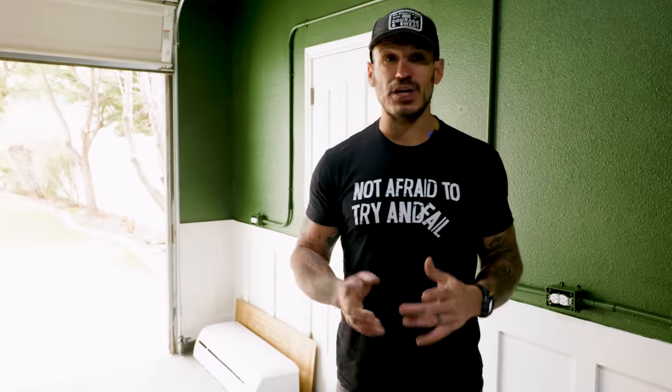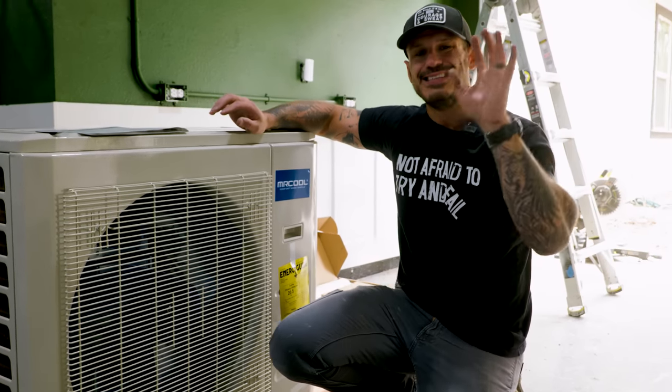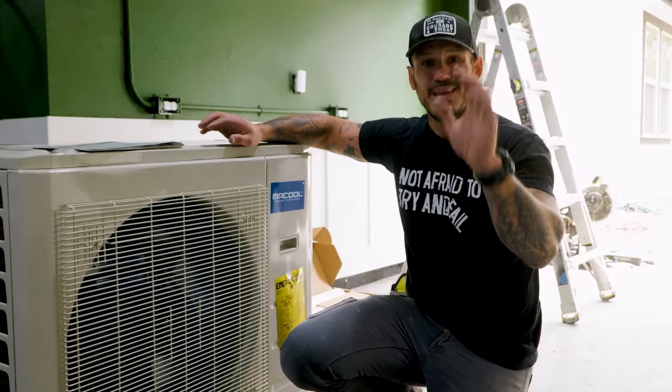Part of my shop is a heated garage, and though it's great, it's overkill. In the summertime when it's 104 degrees outside, you're cooking in here — therefore, you don't want to work out. Let's fix that. I partnered with Mr. Cool to install a DIY multi-zone mini split.